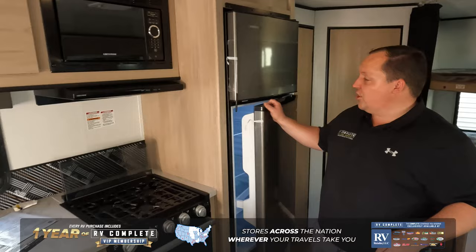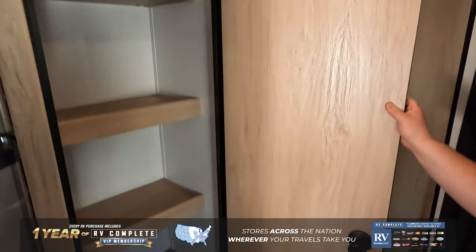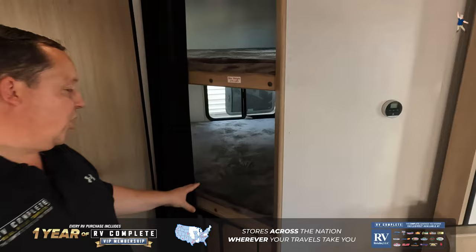Coming on down right over here, we do have a nice kitchen setup. Very nice solid surface countertops with a very nice refrigerator. What's great is you're not losing pantry space because right over here, this is your pantry, which you don't normally get in a travel trailer this size. Right here you do have the dinette with storage underneath, and it does also drop down to make a bed.